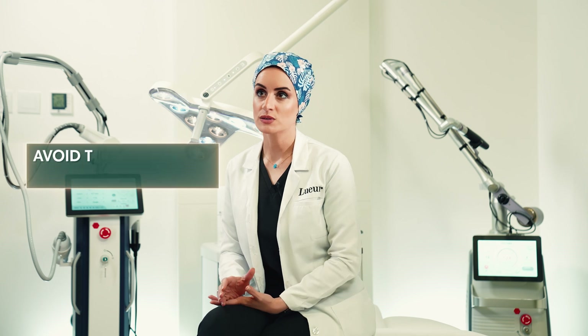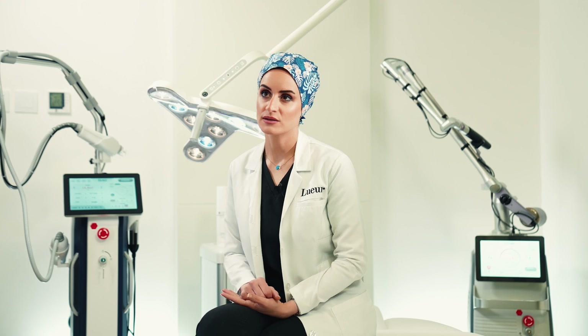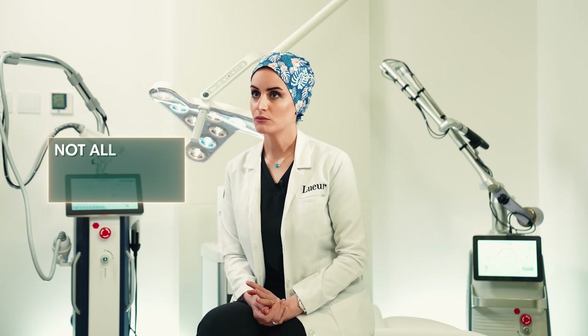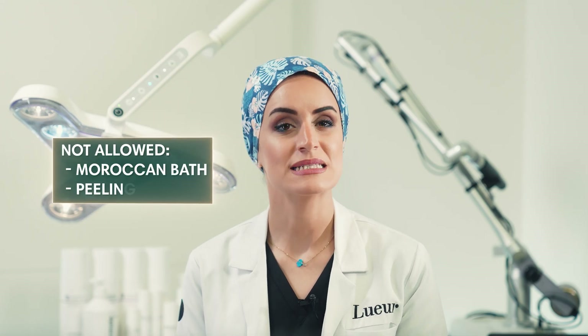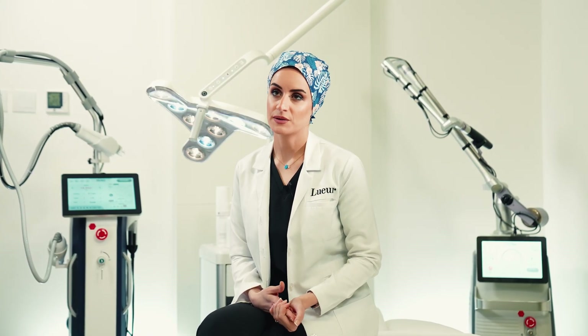Avoid exposing the area to sun or tanning beds. If there is any recent sun exposure, laser treatment should be postponed at least one week before the session, depending on the degree of the tan, to minimize potential side effects. Do not apply any perfume or deodorant on the area to be treated. Avoid abrasive scrubs, extreme rubbing or peeling two weeks before the laser session.